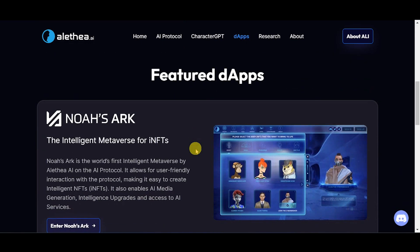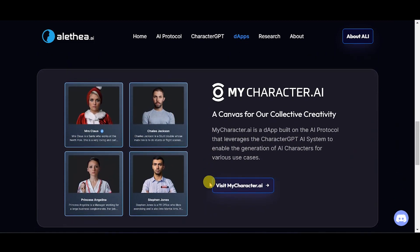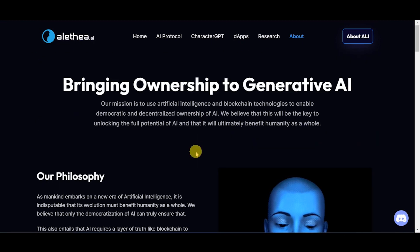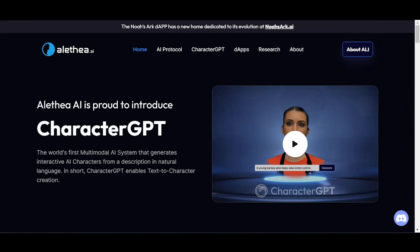Two of the featured dApps are Noah's Ark, the Intelligent Metaverse for iNFTs, and MyCharacter.ai, a canvas for our collective creativity. In conclusion, Aletheia AI is a decentralized protocol to create intelligent and interactive NFTs powered by GPT-3. We are originators of the iNFT standard and are on the cutting edge of embedding AI animation, interaction, and generative AI capabilities into NFTs.